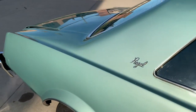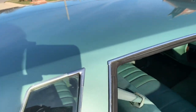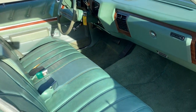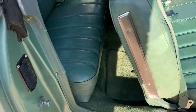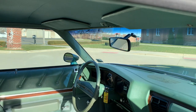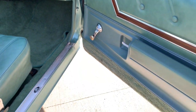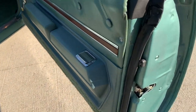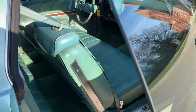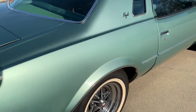Remote mirrors work. Rear defroster works. Getting to the passenger side — marker lights work, even the trunk deck light works. Rubbers are all in nice shape, jams all look good. A little tear in this original rubber here. Not perfect, but it's a '77 that's been lightly driven. Shows nice overall.